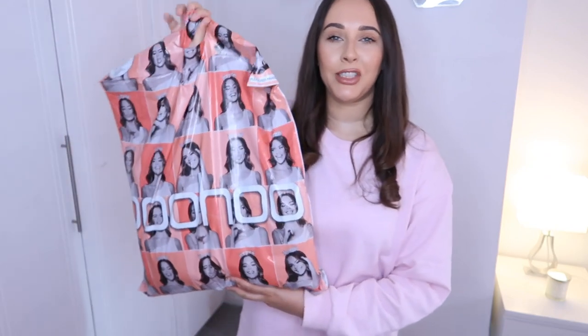Hey everyone, welcome back to my channel, my name is Naomi if you're new here. Today I have a Boohoo haul which I'm so excited about. I made this order about a week ago and it just arrived today so I'm going to film it. I think I have some lovely pieces. Everything will be linked below — there's 30% off at the moment on the Boohoo website which is amazing.